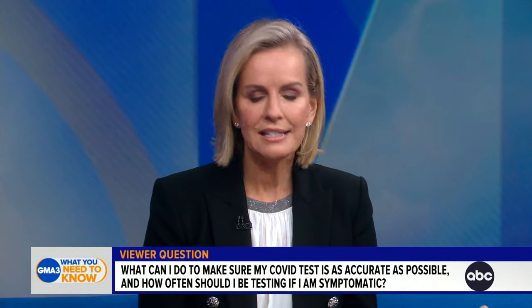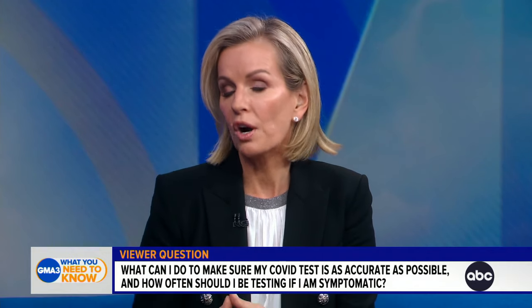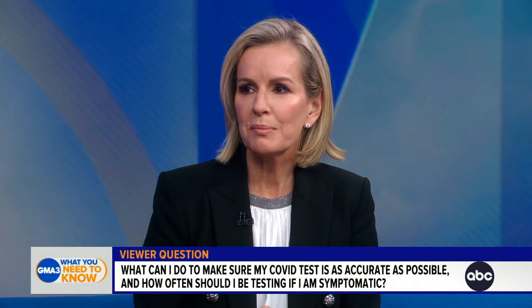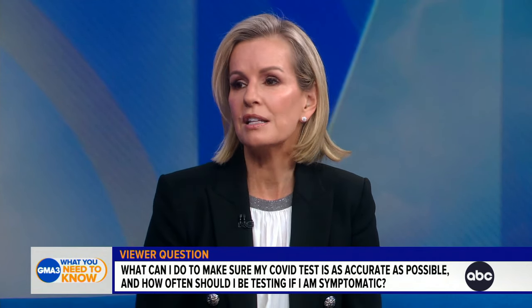With the caveat that any test, even if done properly, can have a false positive or a false negative. PCR is more accurate than the rapid test, so it's often used as a confirmatory test. In terms of symptoms, if you are symptomatic and you do a rapid test and it's negative, it is recommended that you repeat a test in 24 to 48 hours.